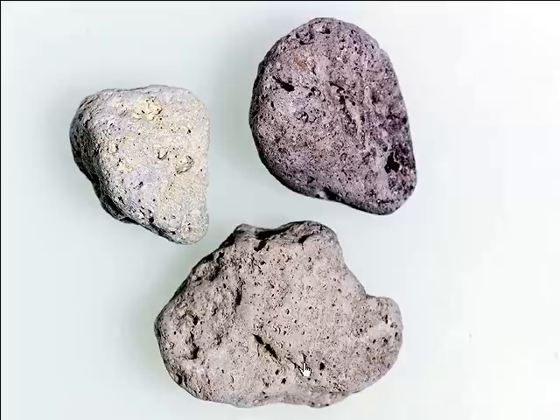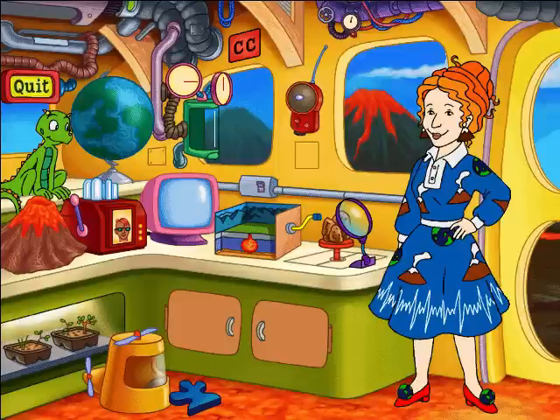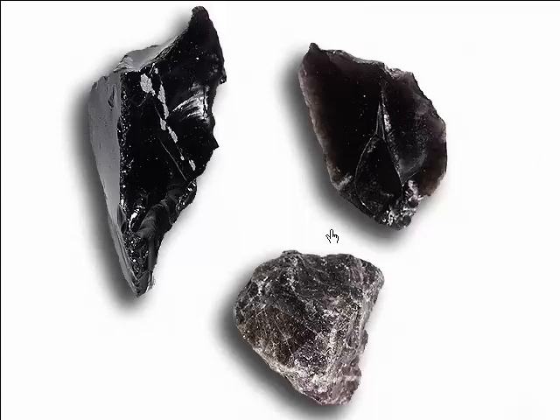Pumice is formed by very gassy lava shooting out of a volcano. As the lava flies through the air, it cools and traps some of the gas. Pumice is so full of bubbles and so lightweight that it floats. This may look like chunks of dark glass, but it's actually obsidian, a natural volcanic glass that's formed when hot lava cools very quickly.